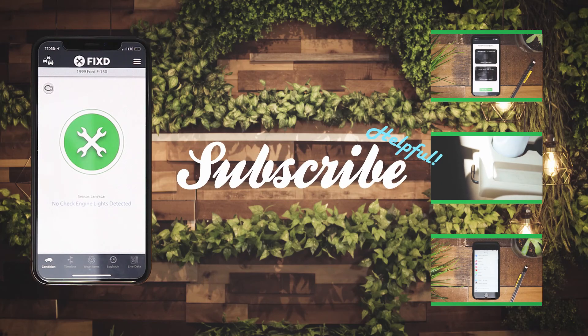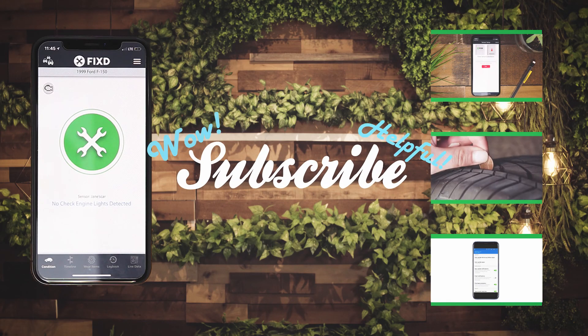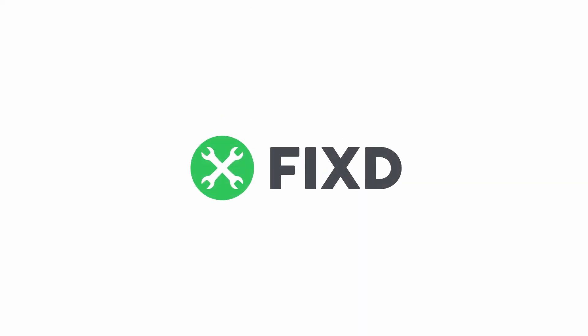If you want to learn a bit more, make sure to check out the specific blog post in the link below. More importantly, just make sure to subscribe and check out the Fixed app. Happy driving, everyone!